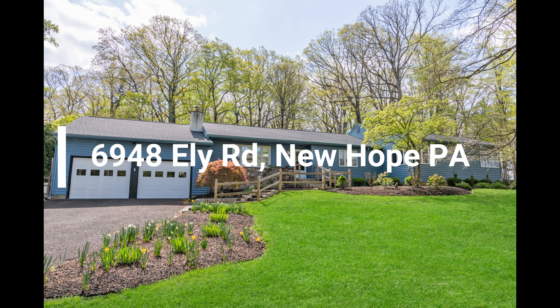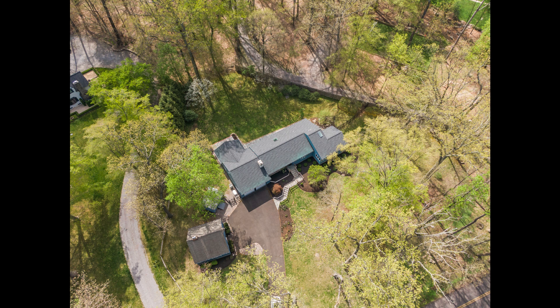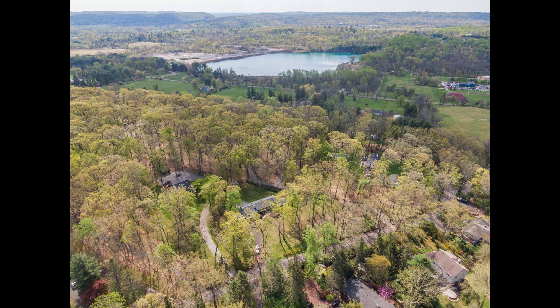If you're seeking a sunny and airy home with gracious appointments and one-floor living on one of Solebury's prettiest streets, this home will check all of your boxes. The ranch-style home is perfectly located between the river towns of Stockton and New Hope and a bike ride away from the Delaware River.